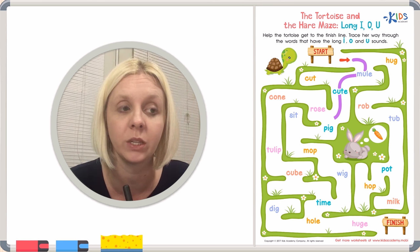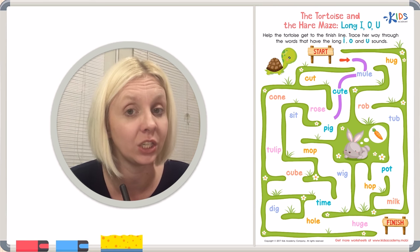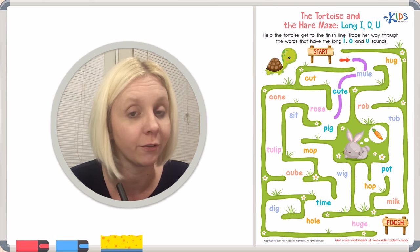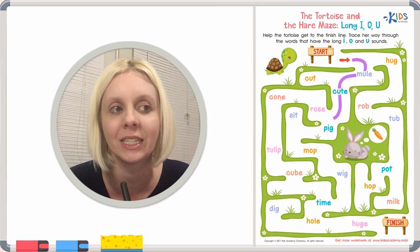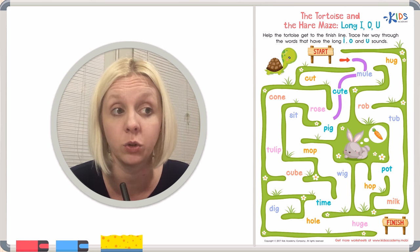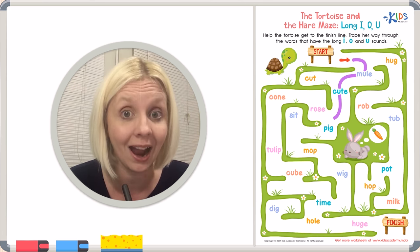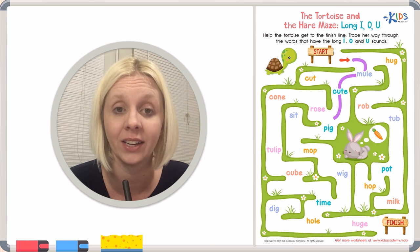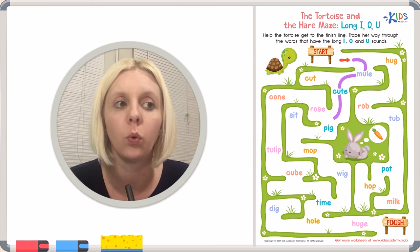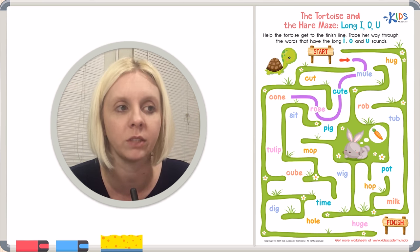Now we've got 'pig' or 'rose.' Before we even listen, do you see a little clue? There's an E at the end of 'rose.' We have two different vowels — an O and an I — so we're looking for the one that says O or I. P-I-G doesn't say the long I sound. But 'rose' — does that O say its name? It does! So we're going to go through 'rose,' the long vowel sound.